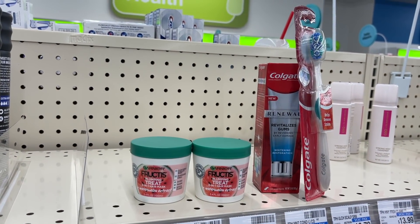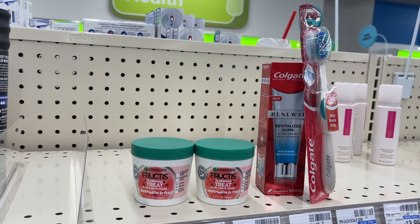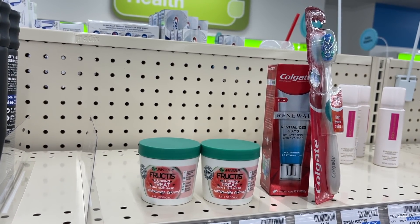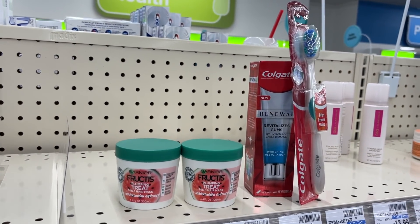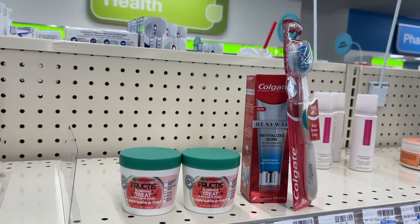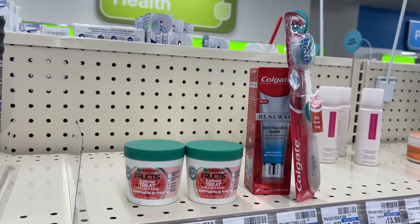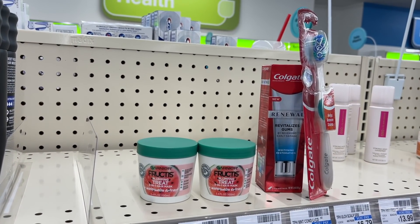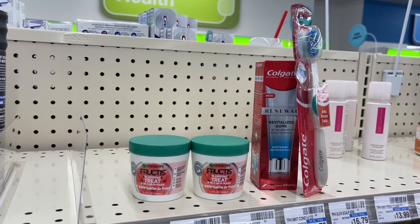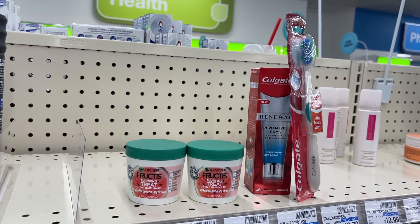This is going to be our final little baby all-digital transaction. For the Garnier Fructis, I'm using a $3 CRT plus the $5 digital. Then I have two $2 digitals for the Colgate and two $2 CRTs of $2 off of five. After all of those coupons, I should pay about $7.88 for this transaction, then get back a total of $11 in extra bucks. Let's see how this deal goes.